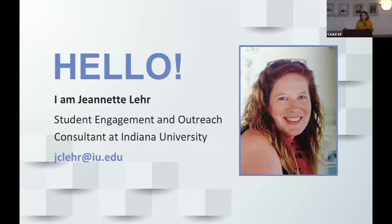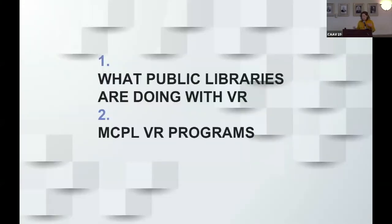That was my core role, but I was also interested in providing programming for the public in all kinds of emerging technologies — a lot of 3D printing and a lot of VR. So that's what I'm going to be talking about today: my engagement with the public at the library using VR.